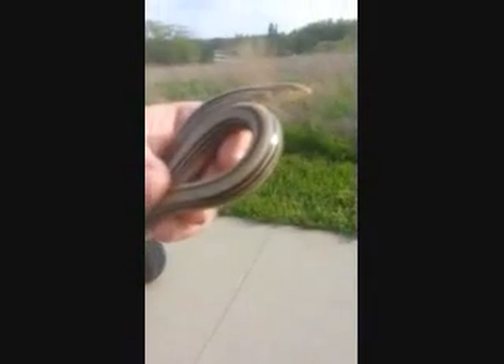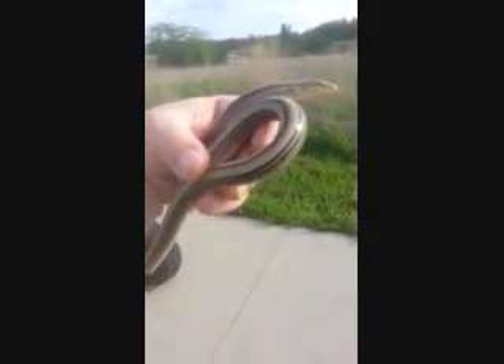This is Hannah — she's one of the naturalists here. And a really neat find.